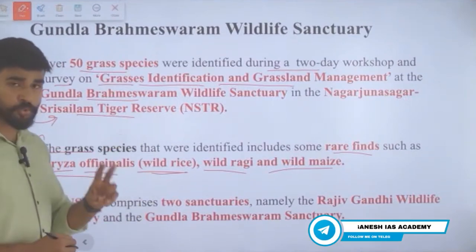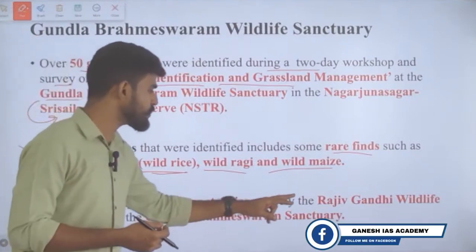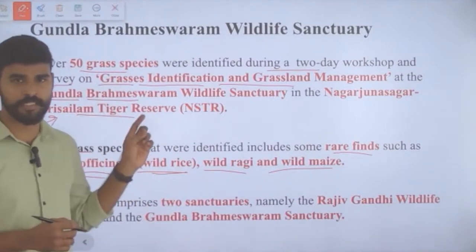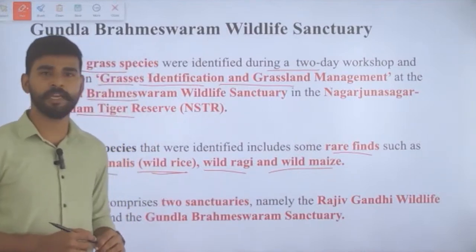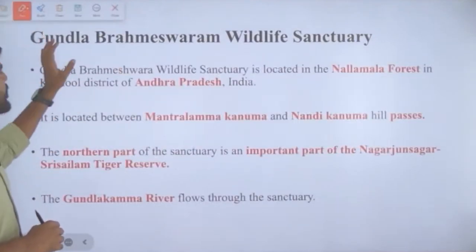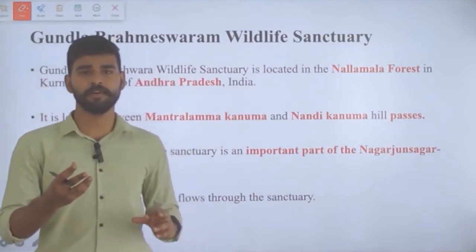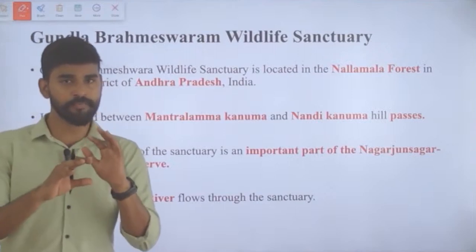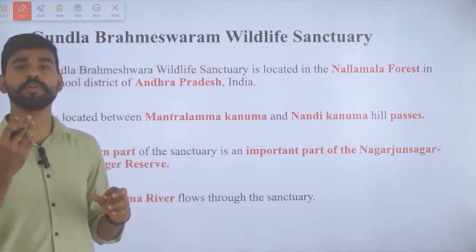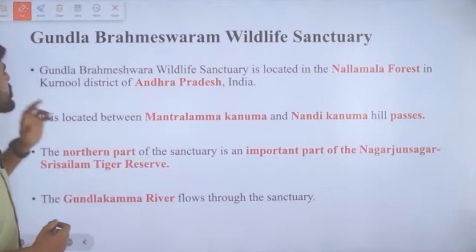The Nagarjuna Sagar Tiger Reserve comprises two sanctuaries: Rajiv Gandhi Wildlife Sanctuary and Gundla Brahmeshwaram Wildlife Sanctuary. Both must be remembered as factual information. The study found more than 50 species of grass, and with that background we need to understand what this wildlife sanctuary is — its location, flora, and fauna.